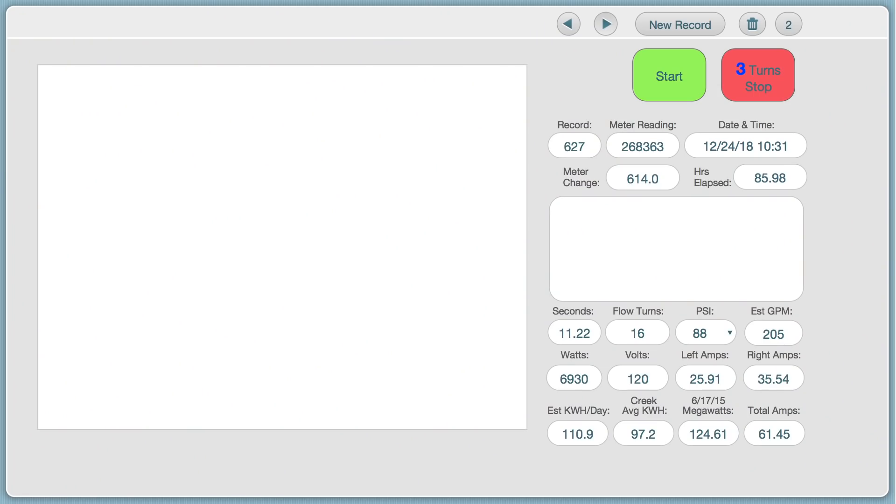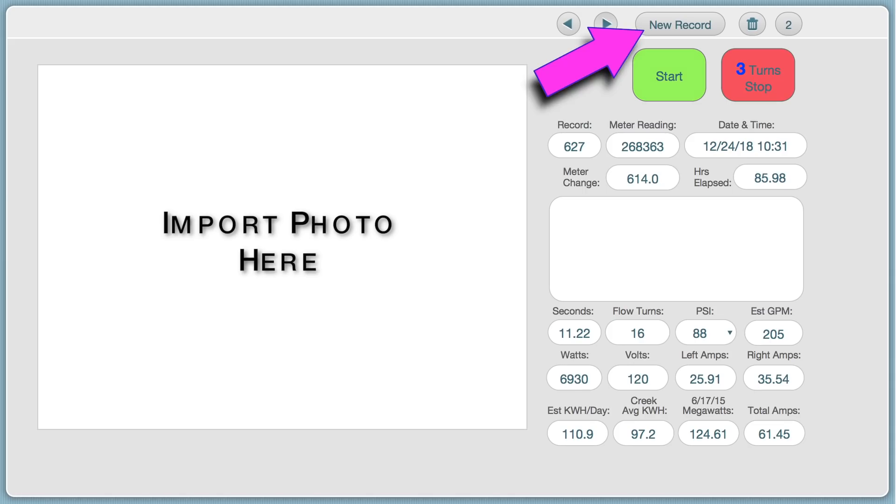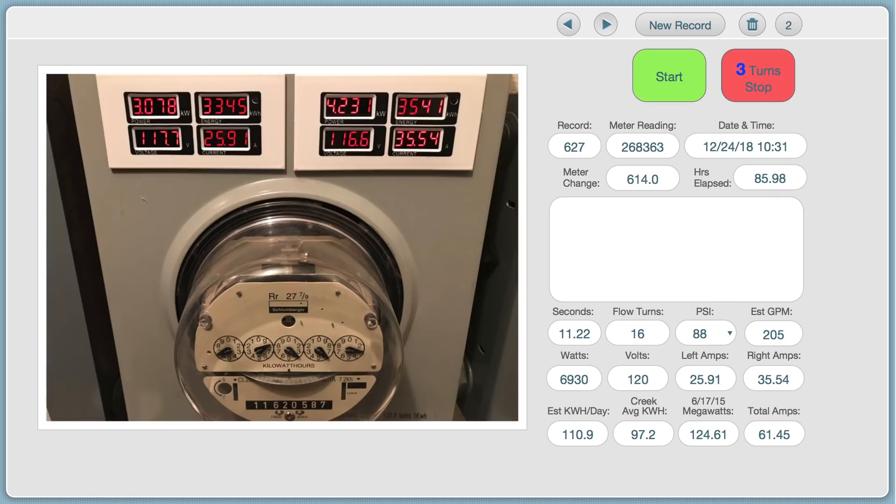Another tool we have never really spoken about is the database created to track the performance of our hydropower system. It runs under FileMaker Go on our phone. By pressing a button, we create a new record which automatically fills in the date and time of the reading and calculates the time transpired since the last record. We then capture and input a photograph of the meters at the house. The readings of measured kilowatt hours are transposed into the database, and it calculates the kilowatt hours produced since the last reading. We also transpose the amps being loaded on the left and right legs of the system, which are automatically added together to show the total amps for the reading.